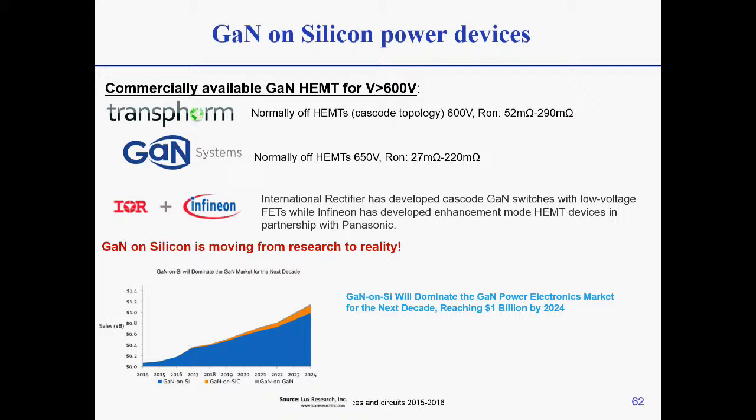This slide shows a prediction for gallium nitride on silicon in terms of sales. They predict that by 2024 it will reach a one billion dollar market, so there is really a lot of effort going into this new technology, and devices are already being sold commercially.